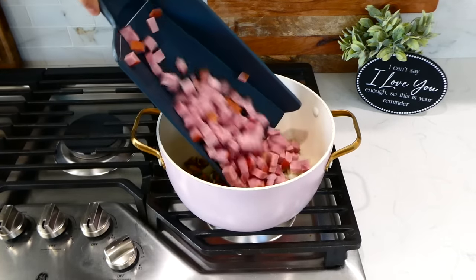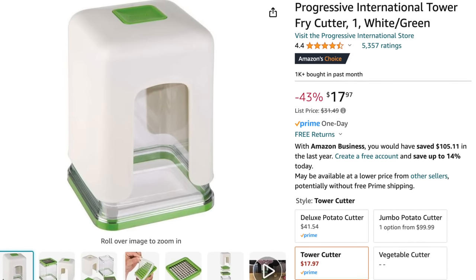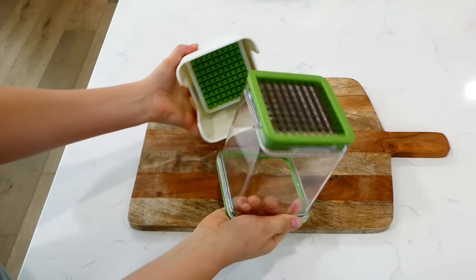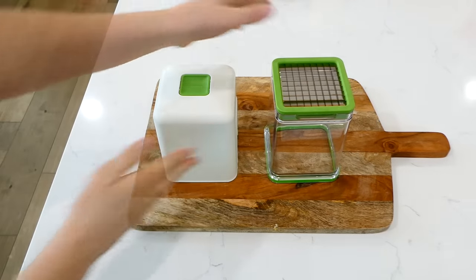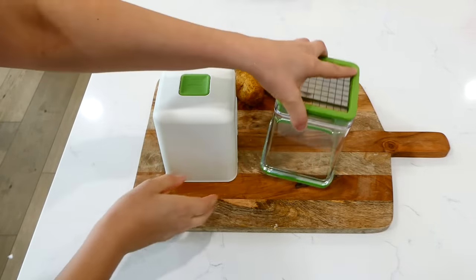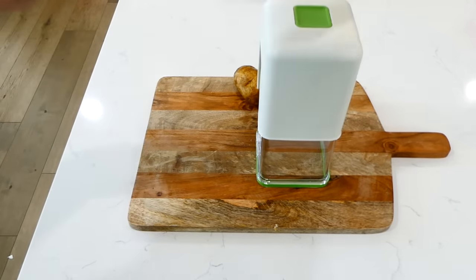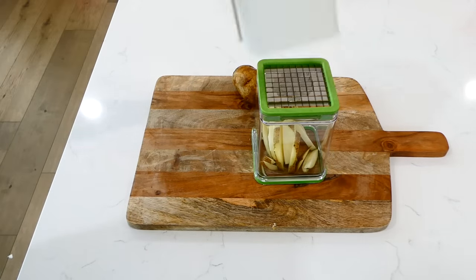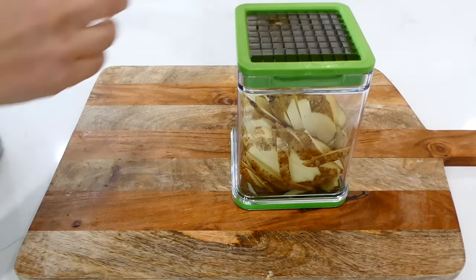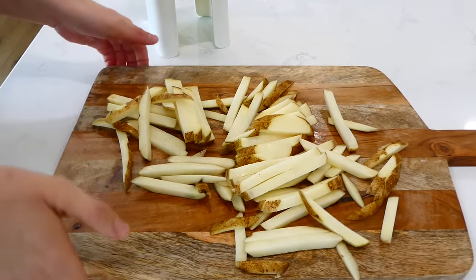Once you start using this fry cutter, you won't stop — it is so easy to use and it makes the most perfect size fries. I like to use it when I'm baking fries in the oven with regular potatoes, but you could also fry your fries, make carrot sticks, or dice onions. This fry cutter is amazing, and it's very easy to clean — I just stick it in the dishwasher and the parts come apart. Look at the beautiful little fries it makes!